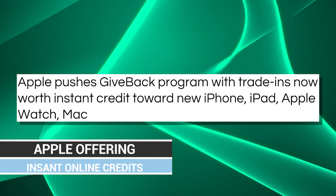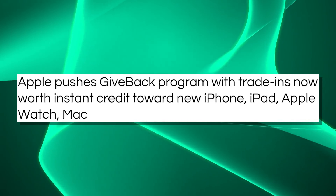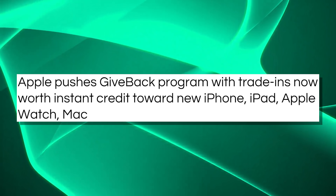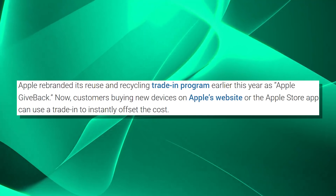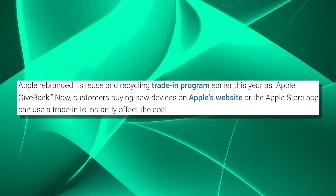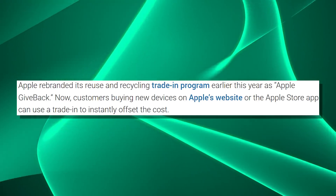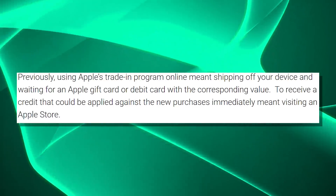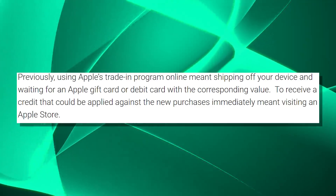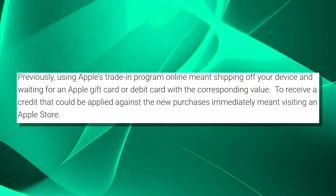If you're looking at buying a new Apple device, you can use their buyback program called Apple Giveback, where they give you store credit for sending in your device when purchasing a new one. Previously you had to ship your device to them first before they'd apply the credit, but that's no longer the case. They'll now apply the discount at the time of sale and potentially charge more or refund you later depending on whether the device is in the condition you described.